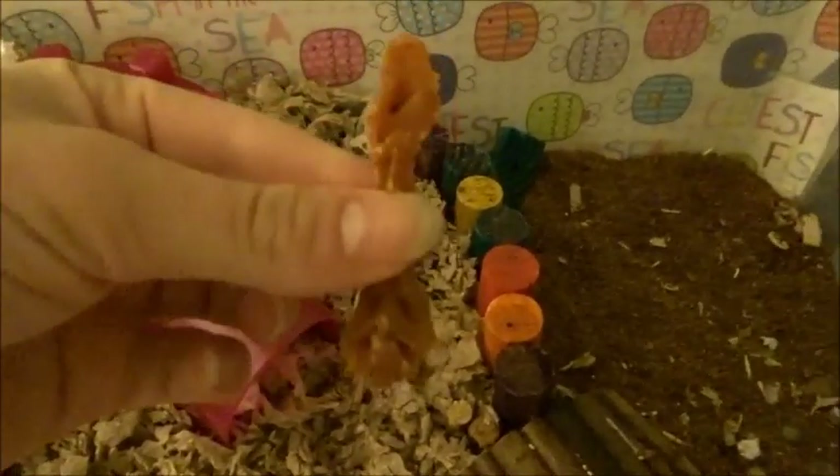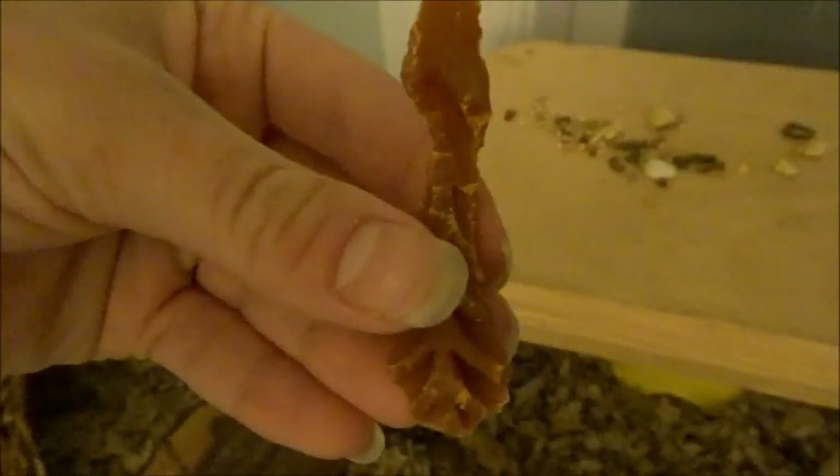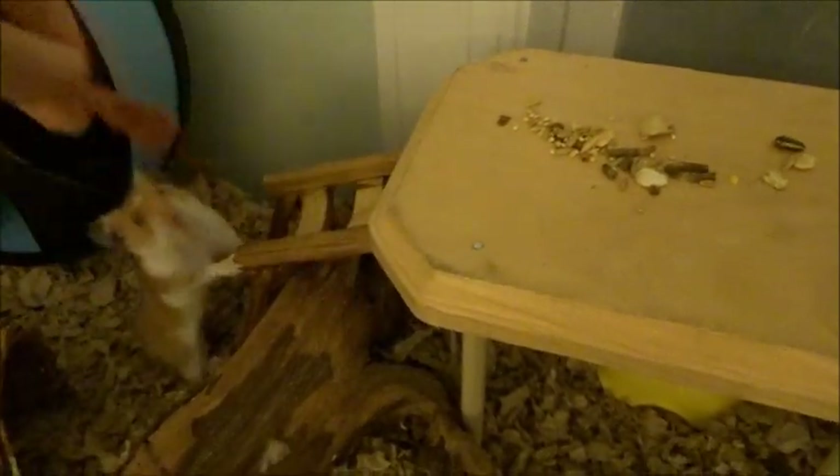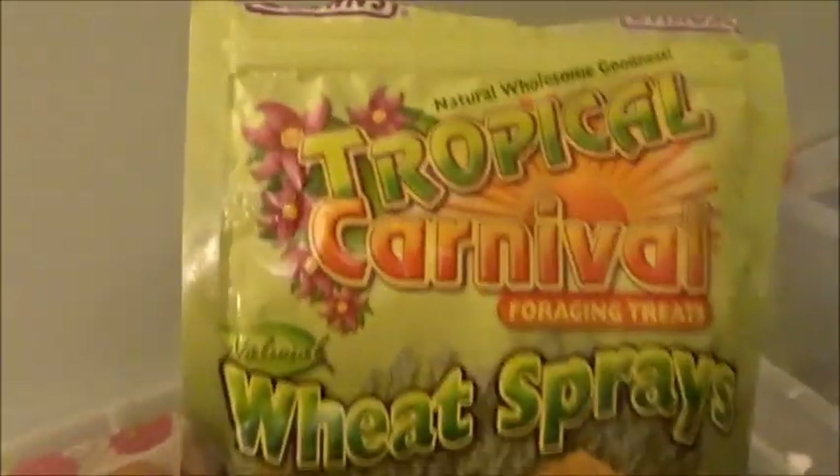Looking at his cage right now — this is the remains of a Whimzee chew, one night after I put it into his cage. I told you guys I put it right over here and Rhino absolutely destroyed this thing. This is why I think Whimzees are like the best chew. Pretty much it — Rhino is just running on his wheel like normal. He pretty much runs on his wheel, plays in his sand bath, or eats all night — those are his three main things.